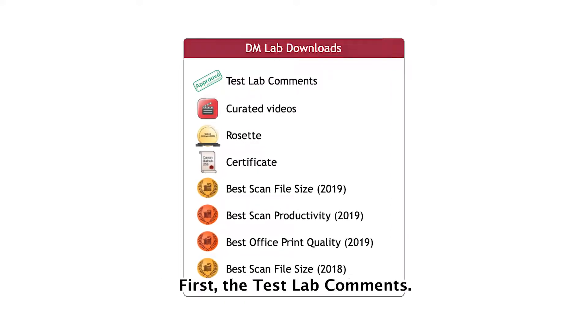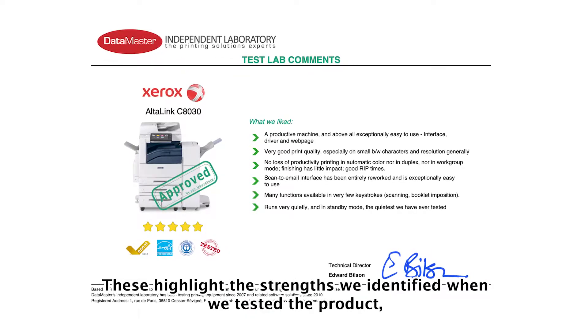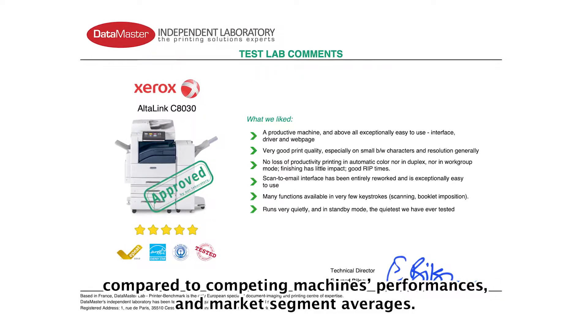We deliver three kinds of document. First, the test lab comments. These highlight the strengths we've identified when we tested the product, compared to competing machines' performances and market segment averages.